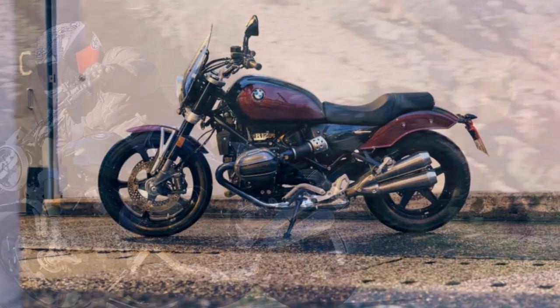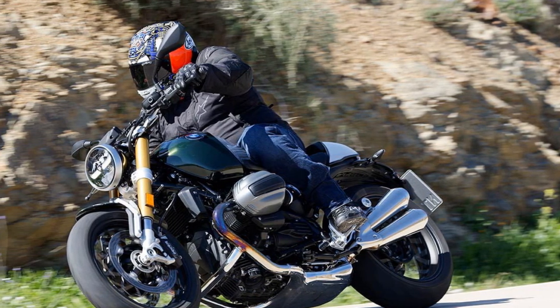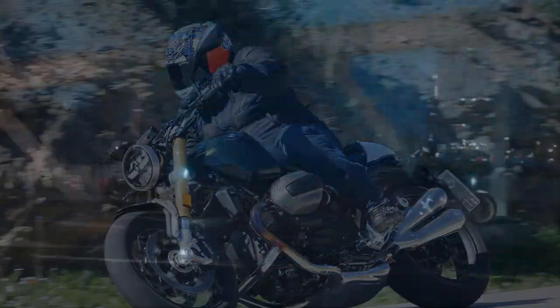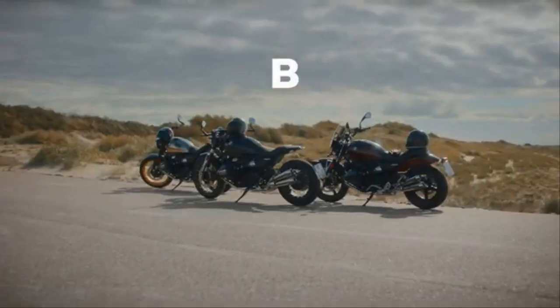The steering rake is more relaxed at 27.7 degrees with 4.4 inches of trail. Despite the name change, the R12-9T stays true to its roots, blending classic design with modern upgrades. And it continues to be a bike that hits the mark, even with a few minor misses.